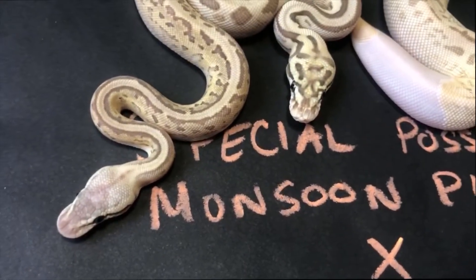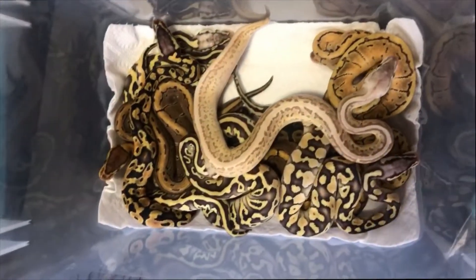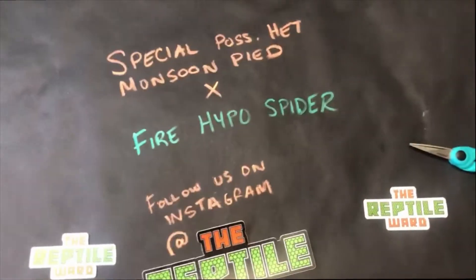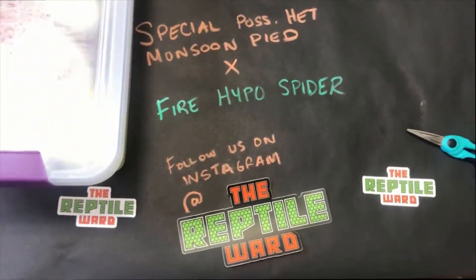Thanks Nick. What a pile of babies — you did a great job. Now we are going to get into some egg cutting.